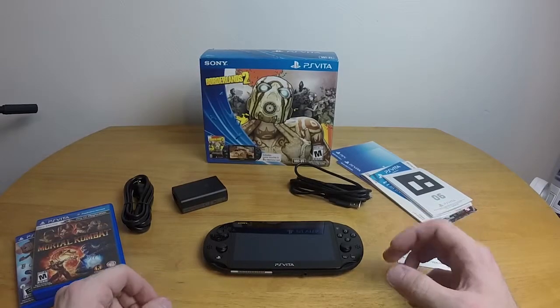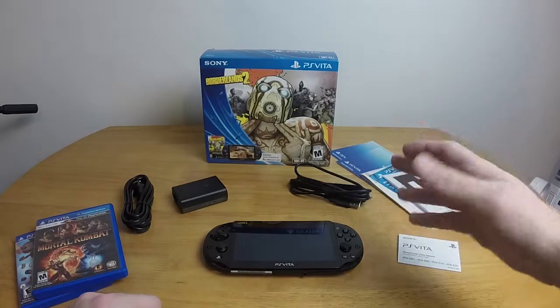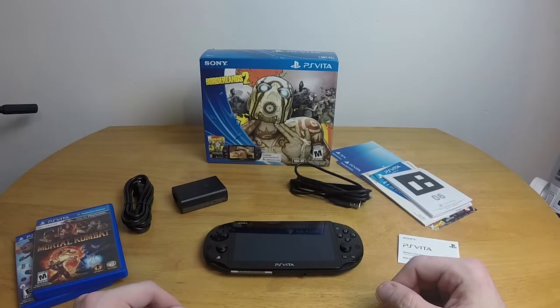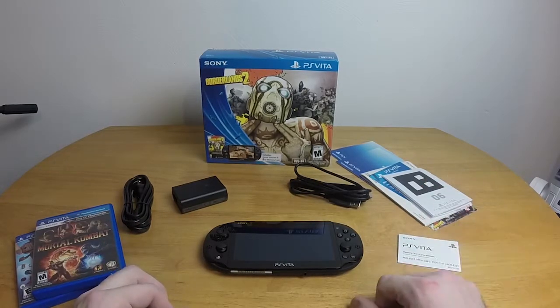Hello, everybody, and welcome to Chrono Plays in the Real World. Today I am looking at Sony's new handheld device, the PlayStation Vita. By 'new' I actually mean kind of old because it's a few years old, but I just recently got one and was surprised by the thing — both good and bad surprised.